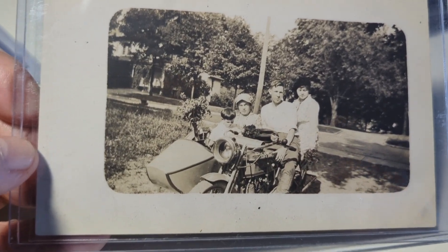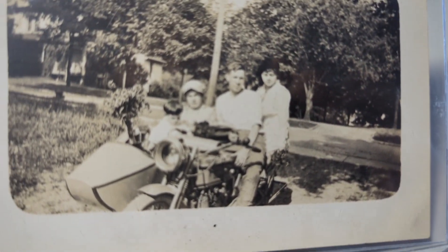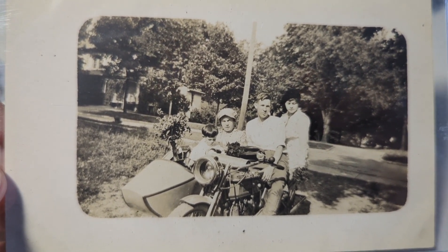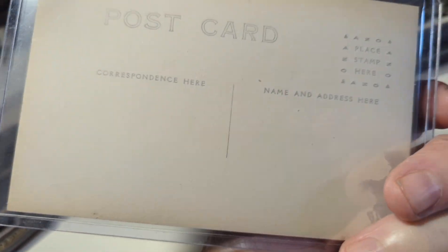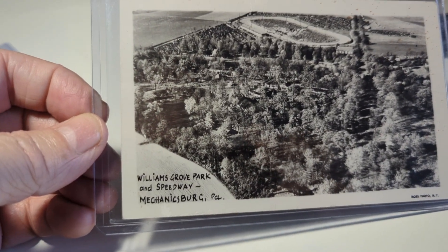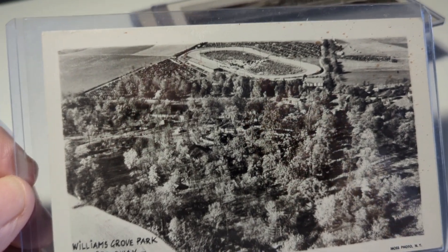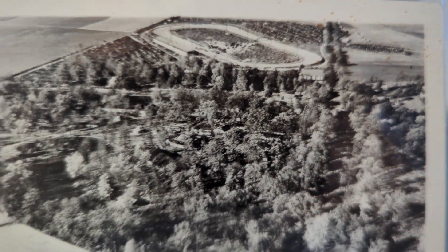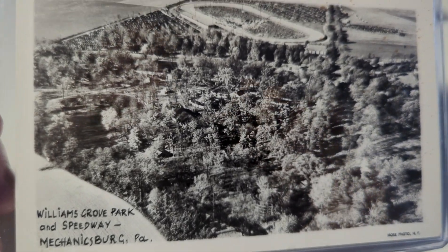Here's a nice early motorcycle with a sidecar and a bunch of people in view. I'll have to do some research on this card and get the manufacturer of the motorcycle. It's not postmarked on the back. Over in Mechanicsburg, Pennsylvania — this is the Williams Grove Speedway, a very early racetrack. This is a real photo aerial of that speedway.